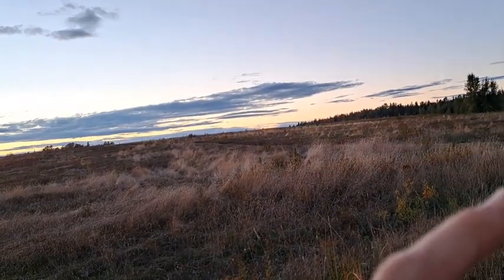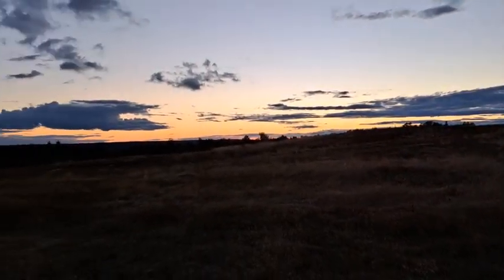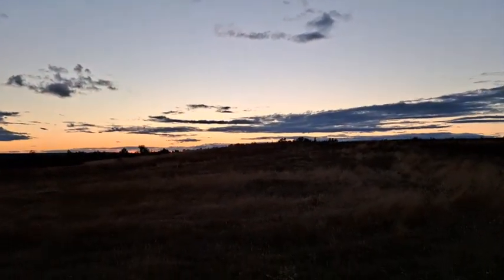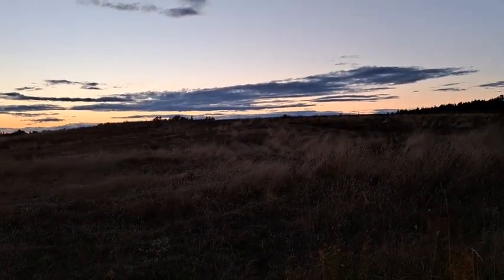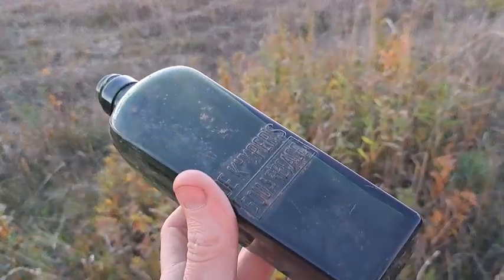I'm just down the road here a little ways from where I was digging at my buddy's place. It's an old area. Unfortunately today, this one here is all that came out.